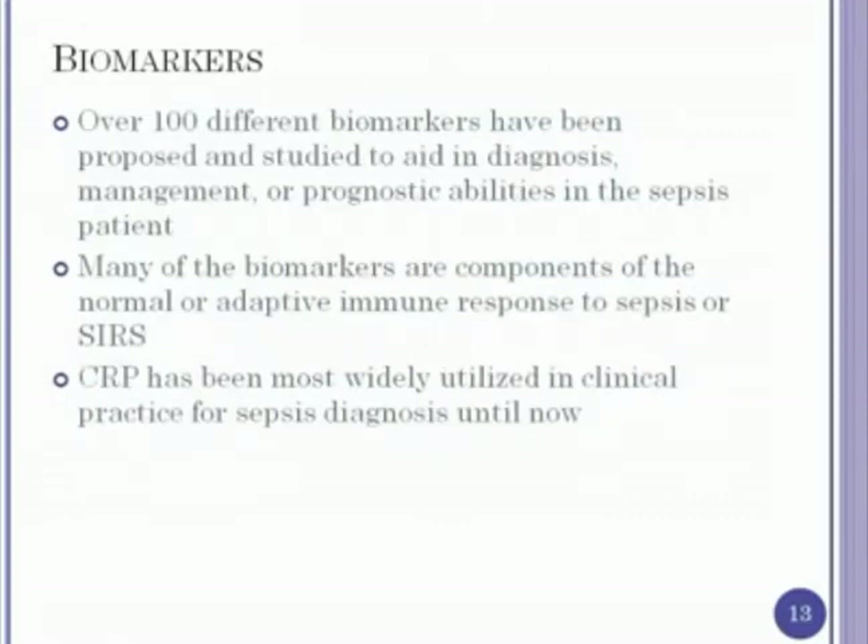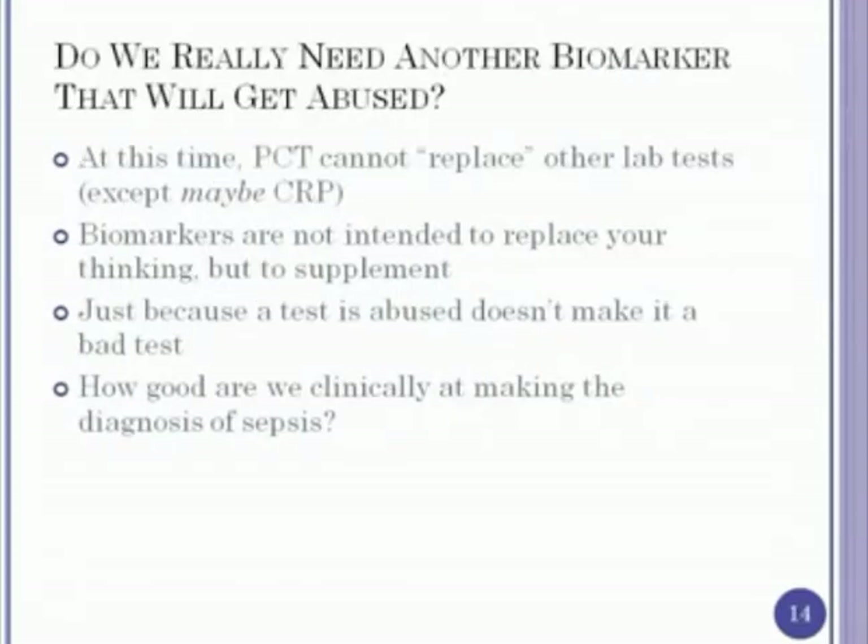They looked at over 100 different biomarkers that have been proposed and studied to help us in sepsis. Many of them represent the normal adaptive response to sepsis — interleukins, et cetera. CRP has probably been most widely used to date, but procalcitonin is getting better data. Someone asked me last month whether we really need another biomarker that will just be abused. I think procalcitonin is not likely to replace other lab tests — maybe it could replace CRP, but I think it's still helpful to have both. Biomarkers are not intended to replace your thinking; they're supposed to supplement it. We should think in terms of a pretest probability of sepsis, use a biomarker to refine it, and come up with a post-test probability.